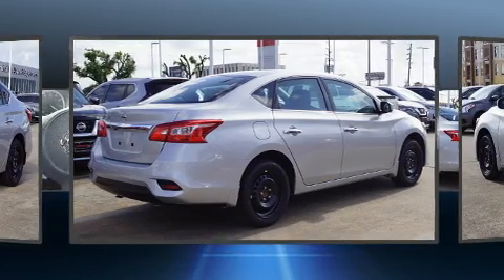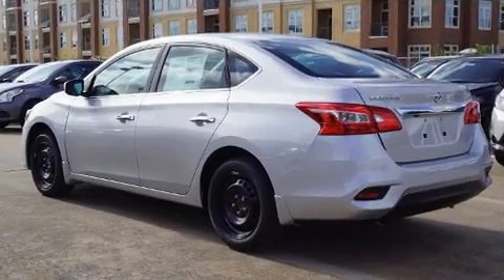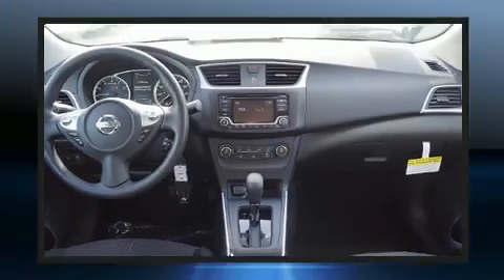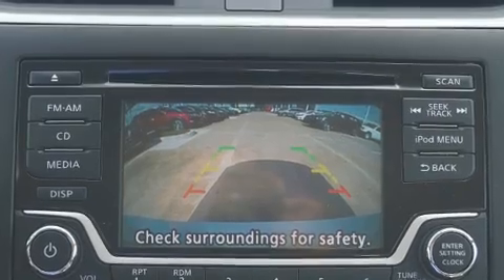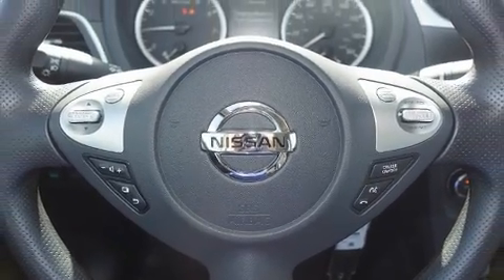Nissan ensures the safety and security of its passengers with equipment such as dual front impact airbags, head curtain airbags, traction control, brake assist, ignition disabling, and ABS brakes. This car was designed with safety in mind, allowing you to drive with even greater assurance.